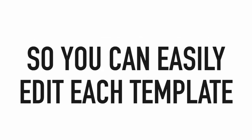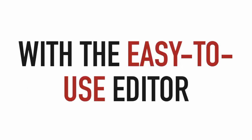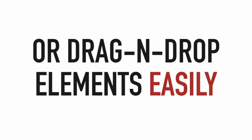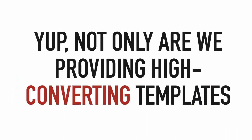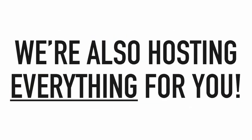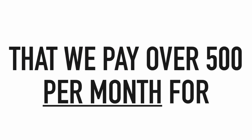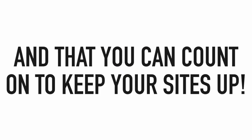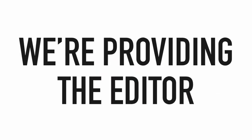We built in a very powerful and easy-to-use website builder and editor so you can easily edit each template as much or as little as you'd like. Use our complete websites as-is or customize them with the easy-to-use editor — just click to edit or drag and drop elements. We're also hosting everything for you on professional Google Cloud hosting that we pay over $500 per month for, and you can count on it to keep your sites up.